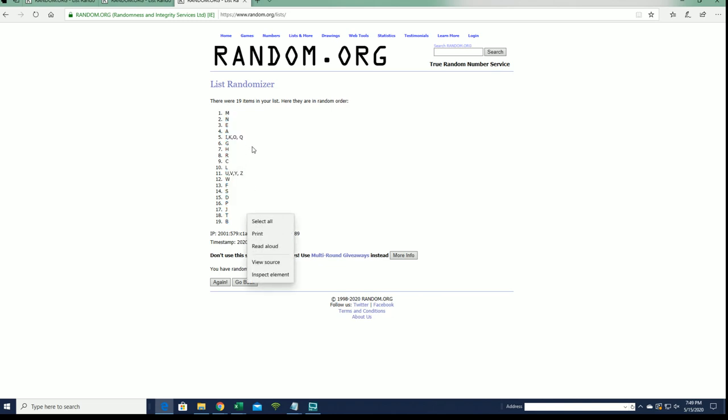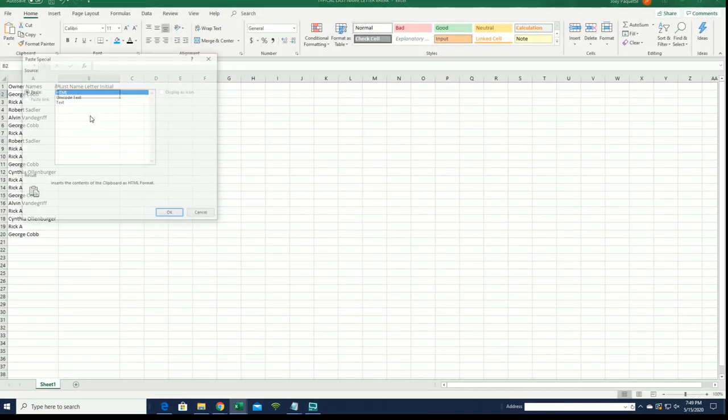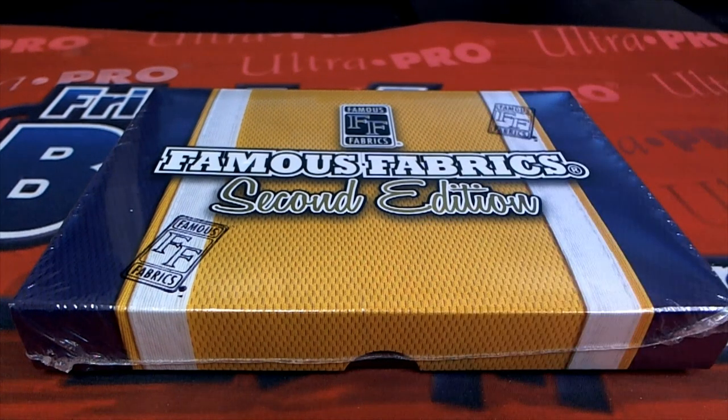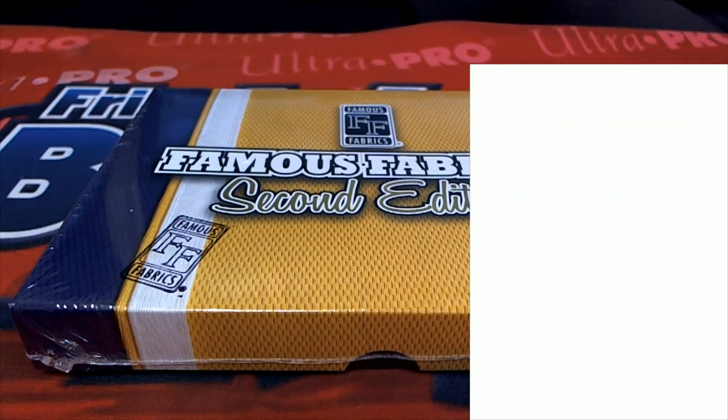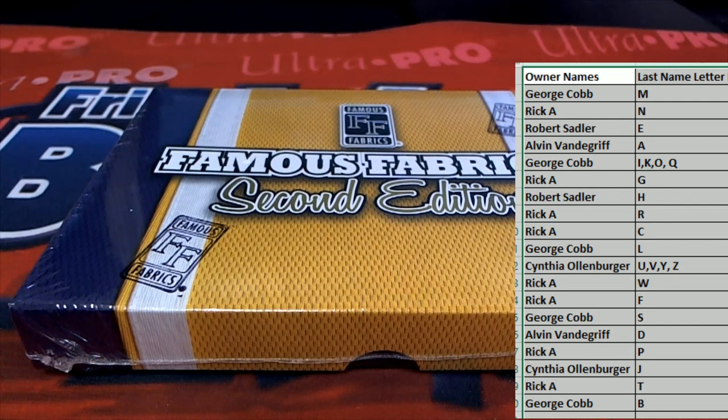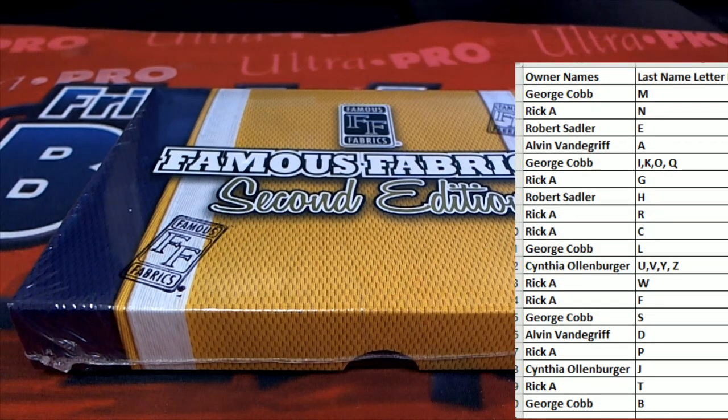All right guys, M down to B. Last name — last name starts with... All right, here we go guys. Let's see what it all looks like.